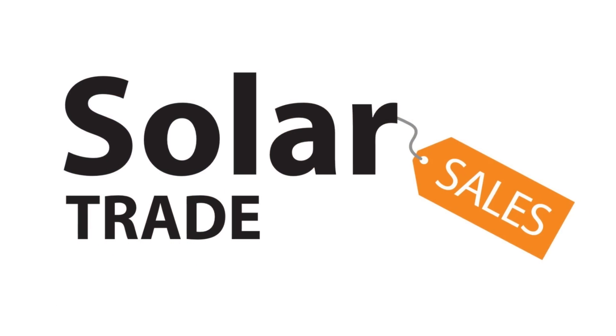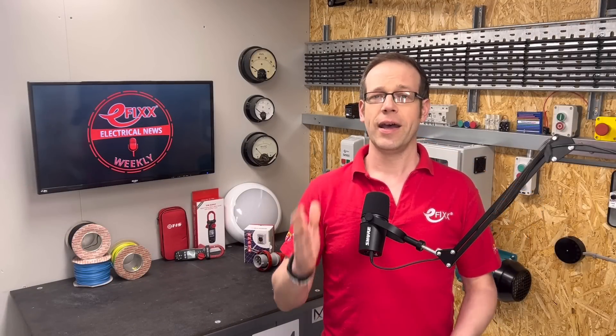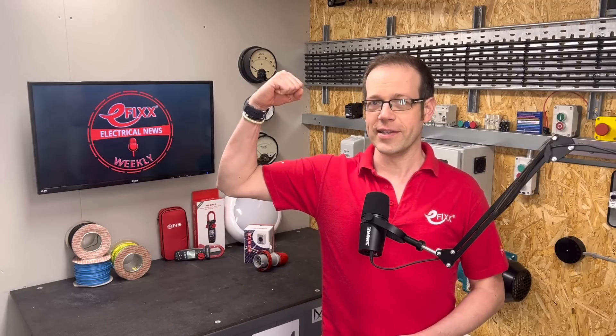Thanks for listening to this episode of Electrical News Weekly in association with Solar Trade Sales, your easy one-stop shop for all things solar. Make sure you subscribe to receive the next update. Thanks for listening and until next time, have a great week. Stay safe out there, and remember, there's no such thing as a torque calibrated arm.